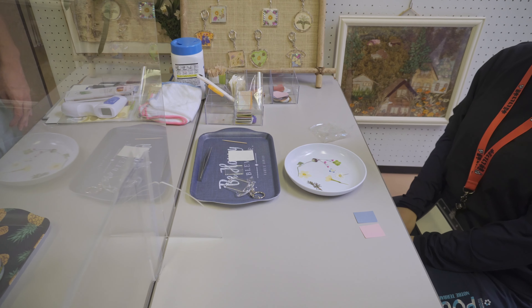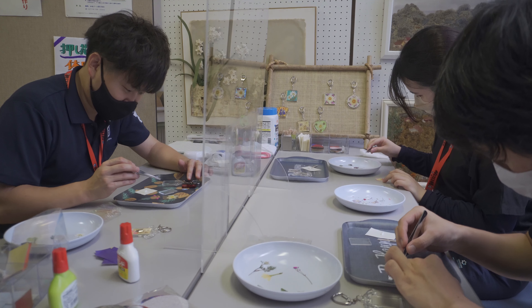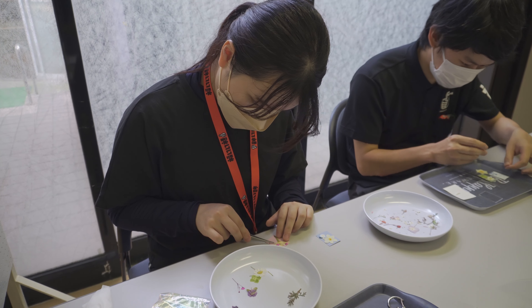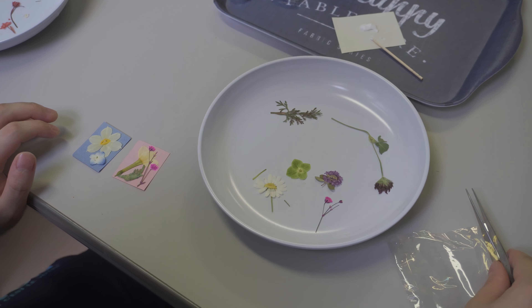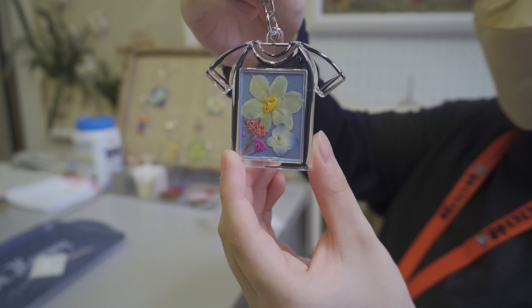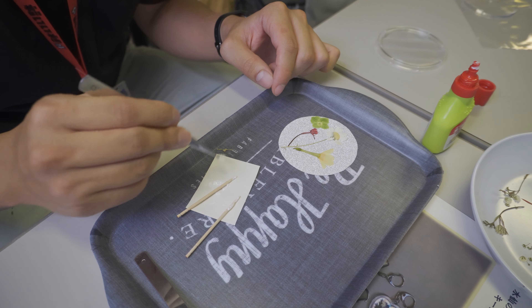We tried out the key holder making experience. I enjoyed the craft very much. Here is my completed key holder. Aside from the key holder, guests can also make coasters.